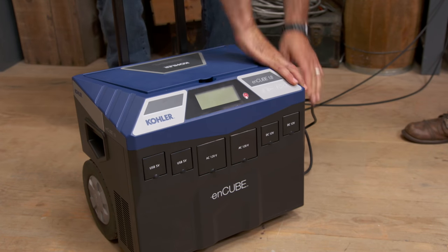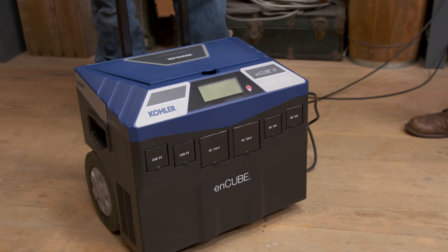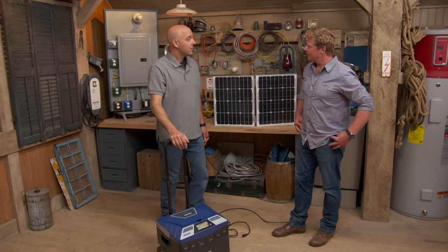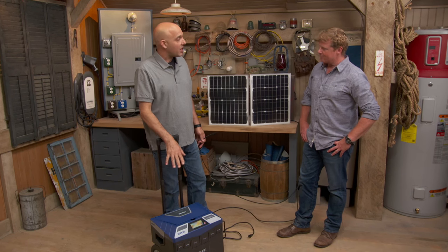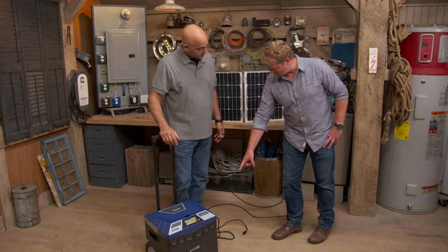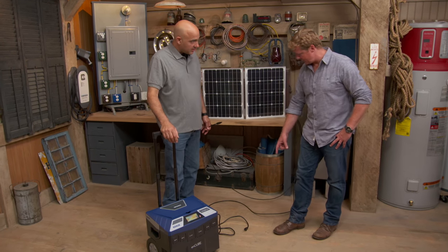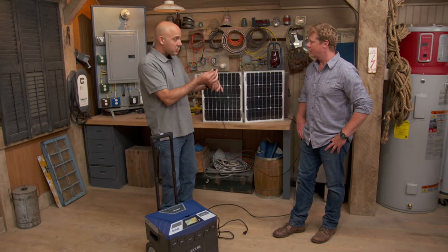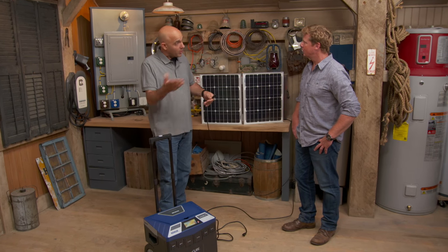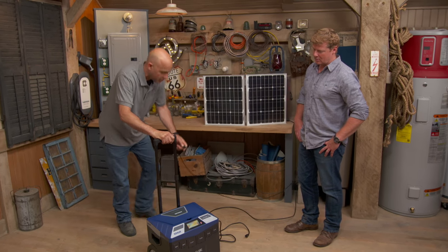This is a portable generator with no gasoline at all. So what are we talking — just a big battery system? Yeah, a big battery on wheels. It works on anything that plugs into it, so you can run things in your home. There's a plug coming out of it for the trickle charge, and we also have solar panels which could go on a balcony or outside — they're about 30 watts each, which is a pretty good amount of power.